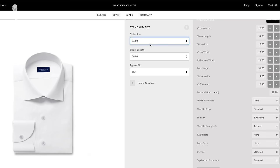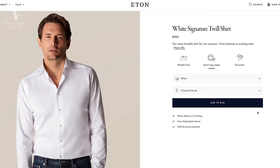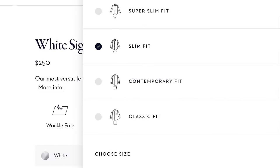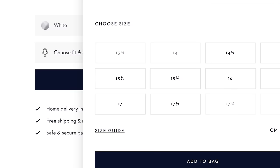Nowadays, many men prefer a tighter shirt fit and in combination with a separate collar size, sleeve length, and different fit options ranging from slim fit to a custom fit or a classic fit and anything in between, you literally have hundreds of fit options out there on the market today.